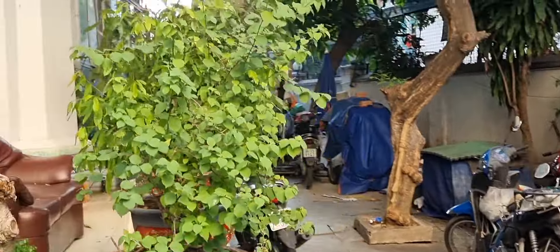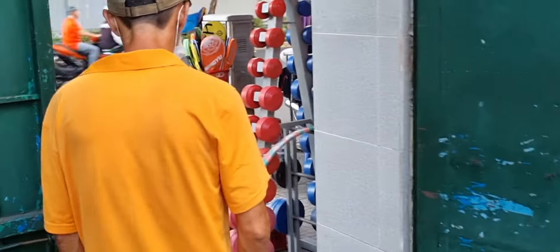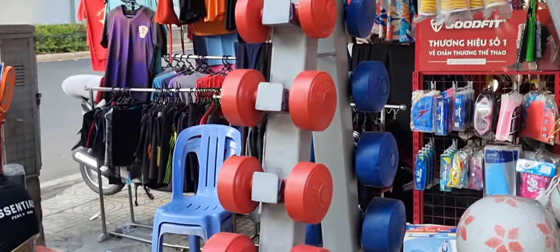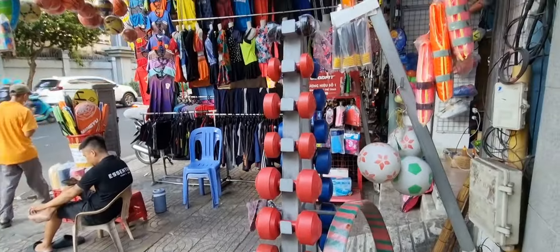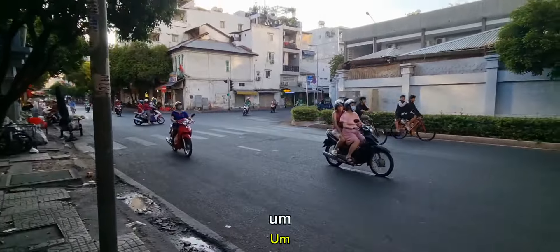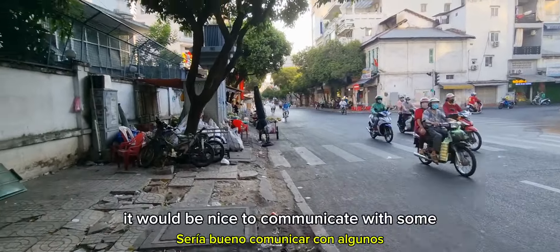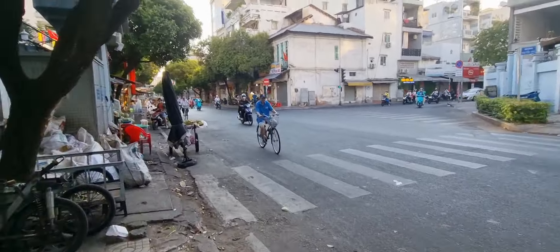So we are here inside the oldest mosque — I don't know if it's in Saigon or in Vietnam, I need to research that properly. We've got the Muslim community here. Hello, Asalaamu Alaikum. That's the Muslim community here — lovely community. We're gonna go inside and see what it's like.